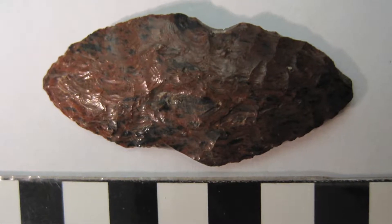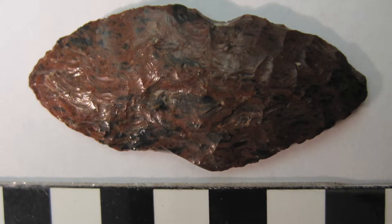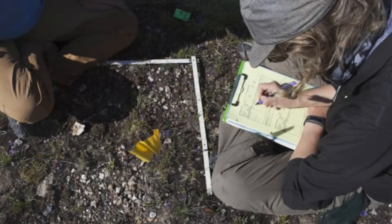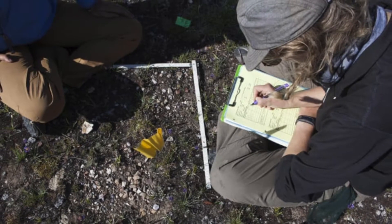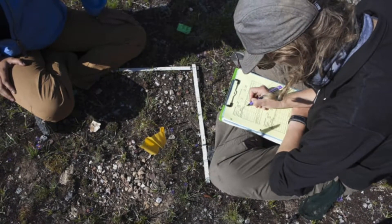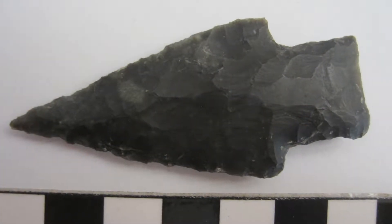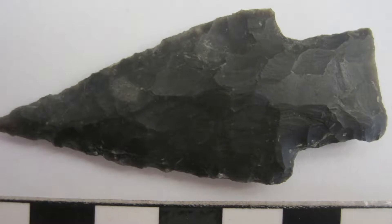In addition to being a useful resource in prehistory, obsidian artifacts are particularly helpful to modern archaeologists as they can be dated and geographically traced. When a piece of obsidian is broken and chipped to make a tool, the exposed interior slowly absorbs moisture, which, over time, creates a rind that can be microscopically measured and dated.